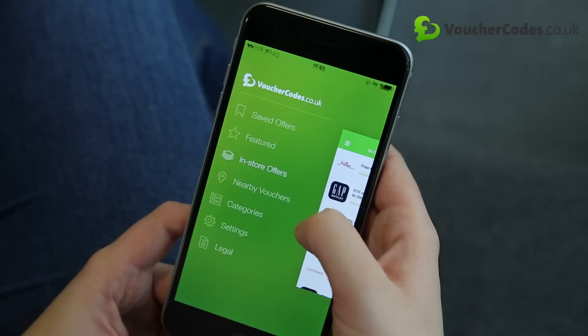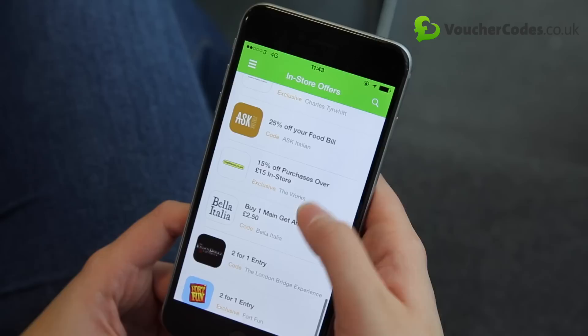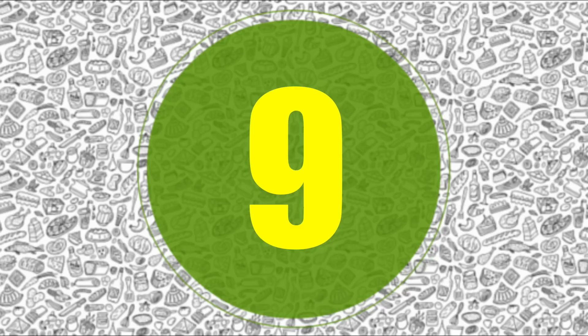Got a date night in the pipeline? Use the VoucherCodes.co.uk app to search for great savings at your favourite restaurants, and that delicious dinner out with dazzling company doesn't have to cost a fortune.